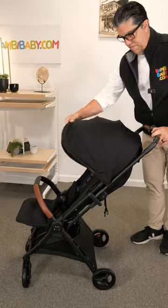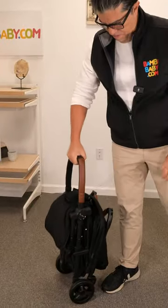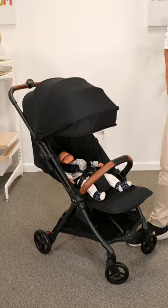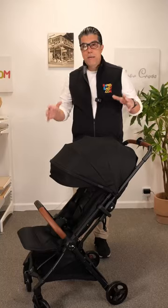Silver Cross Jet 4. The Jet 4 is by far the best compact stroller I've seen from Silver Cross. It has this brand new anti-wrinkle canopy on the top of it, which gives it that elegant look in a compact stroller to keep it nice and neat.